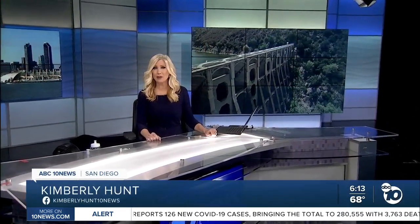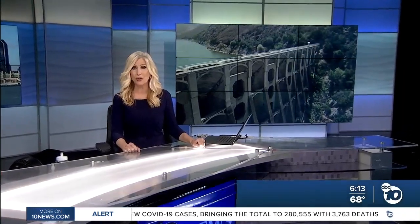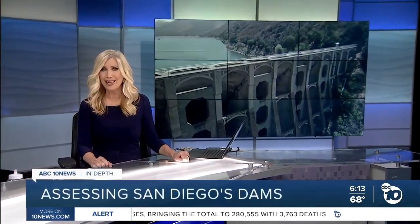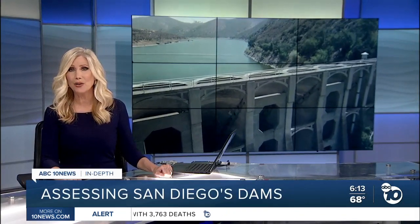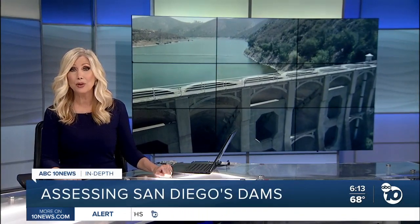As Congress debates an infrastructure bill, San Diego is launching a major project of its own. The city plans to spend $10 million to take stock of its aging dams. ABC 10 News anchor Derek Stahl is going in-depth to explain how the effort affects every San Diegan.